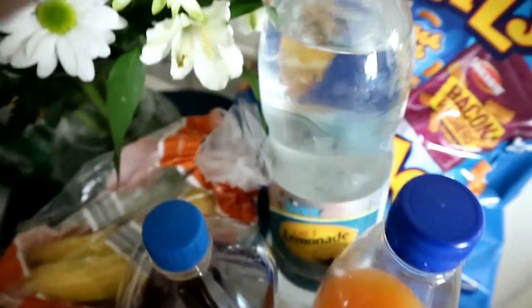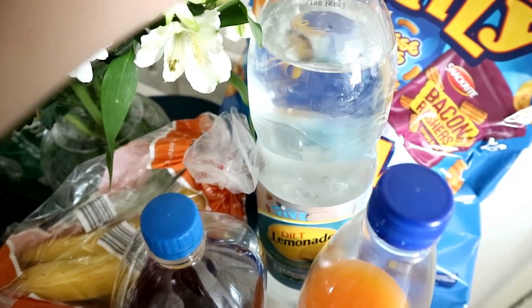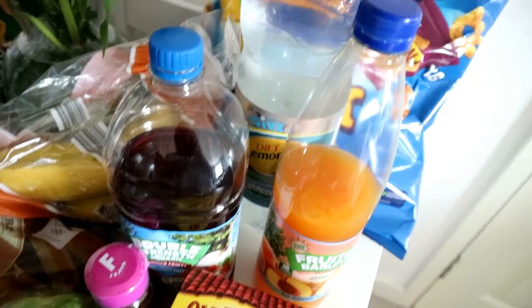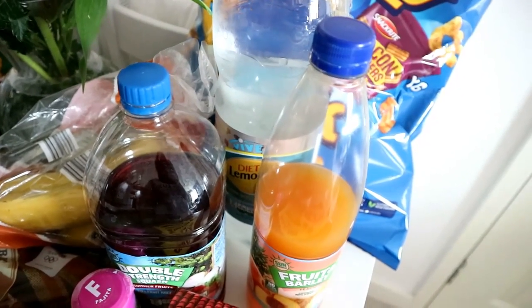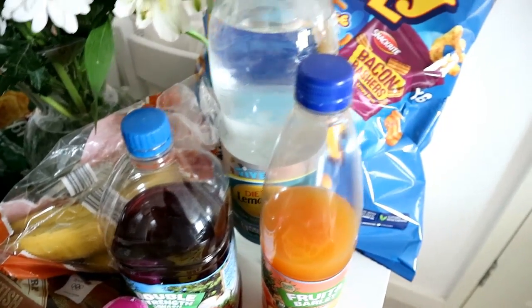I've got some diet lemonade here. I do like to have a bottle of fizzy on hand, and I always pick the diet variety because it's sugar free and syn free. I am obviously trying not to drink as many fizzy drinks, but I do like to have some there because every now and then I do reach for it.